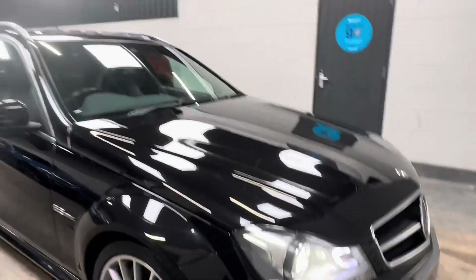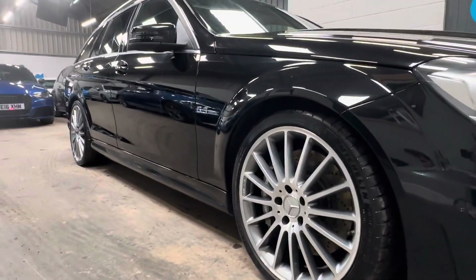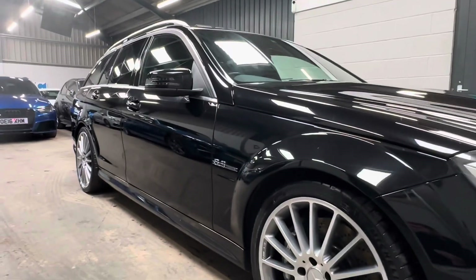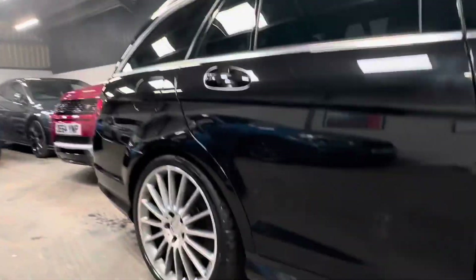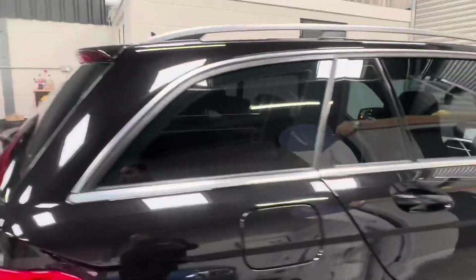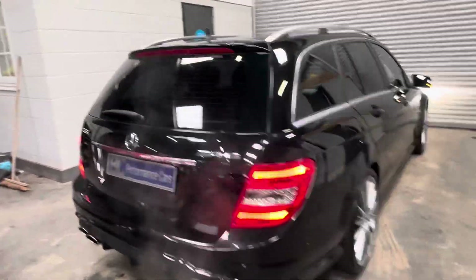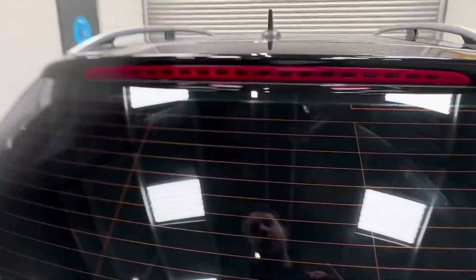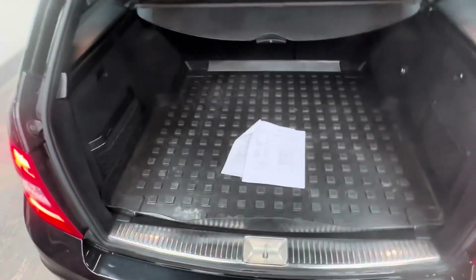A lovely, well-cherished example — low owners, acceptable mileage. A fantastic example of the C63. The vehicle also features a power tailgate and a tailored rear boot mat.